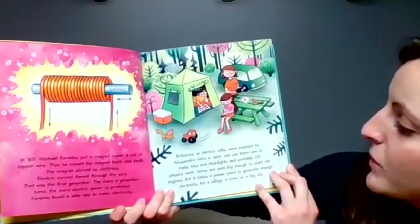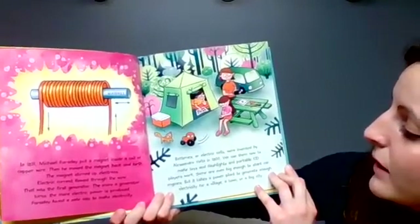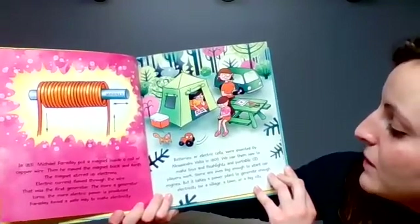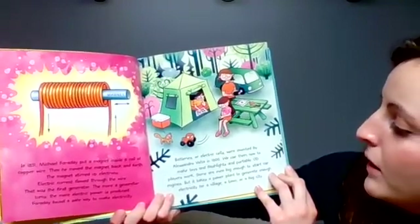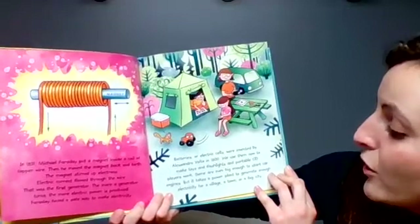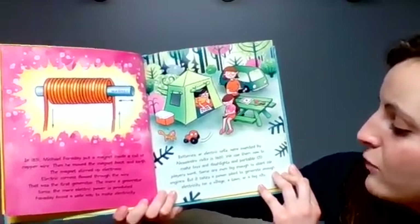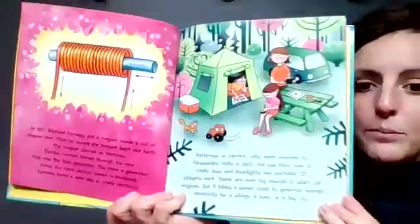Batteries, or electric cells, were invented by Alessandro Volta in 1800. We use them now to make toys, flashlights, and portable CD players work. Some are even big enough to start car engines, but it takes a power plant to generate enough electricity for a village, a town, or a big city.